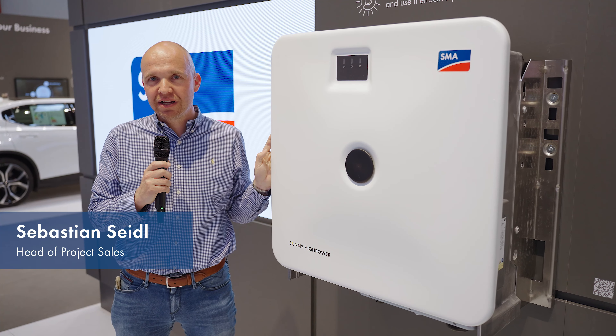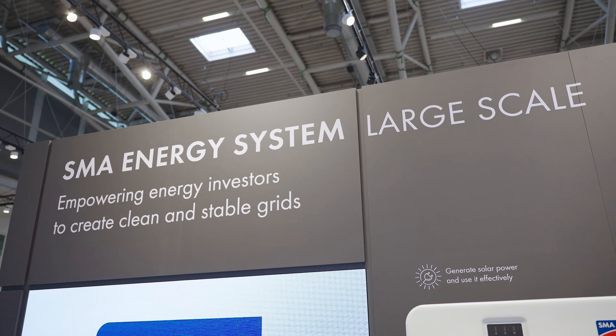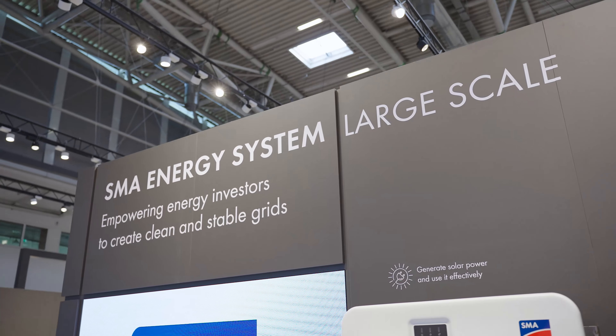Welcome to this year's InterSolar on the SMA booth. My name is Sebastian and I would like to guide you through the applications of SMA at the large scale segment.